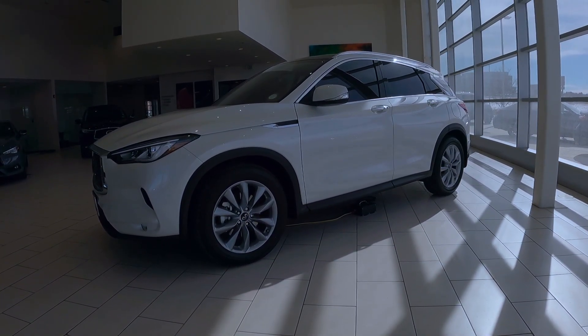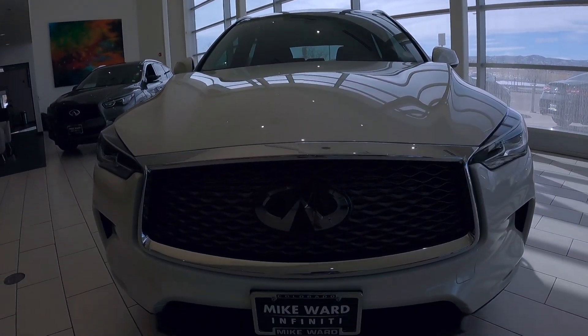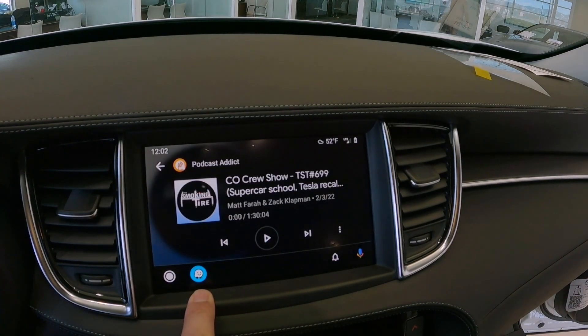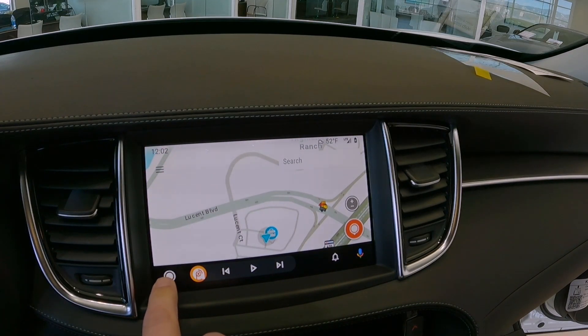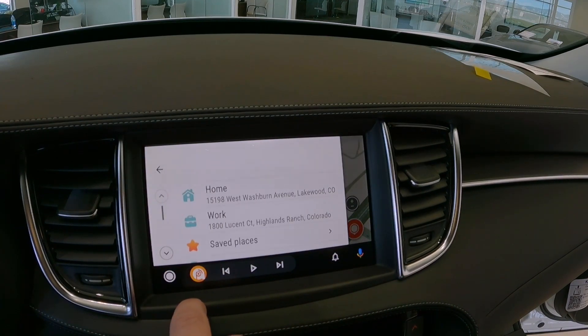This QX50 is finished in majestic white with a graphite interior. Majestic white is a beautiful pearl white paint. The interior is equipped with this dual screen. The top screen is dedicated to Android Auto and now wireless Apple CarPlay. You can see here as I scroll through the different applications using Waze for navigation. This vehicle is not equipped with navigation but does have that CarPlay.